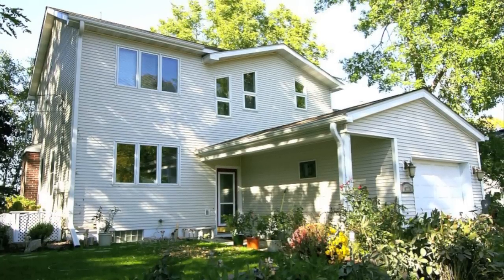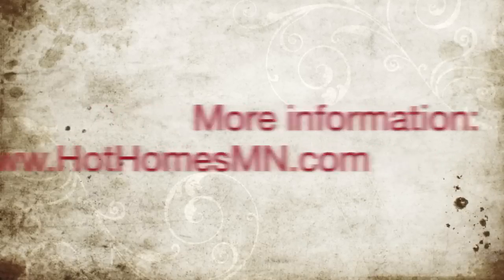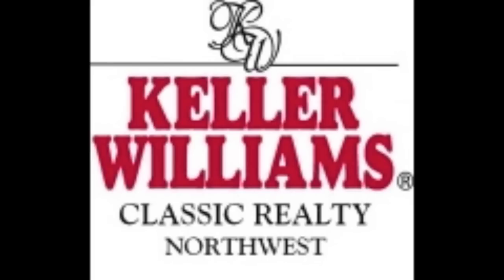To schedule a private showing or for more information, please visit HotHomesMinnesota.com. Thank you.